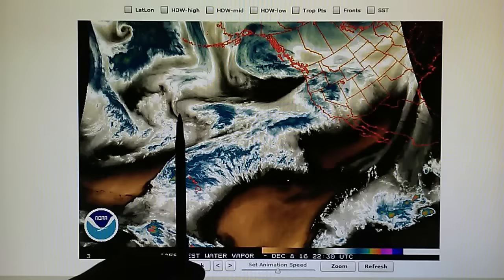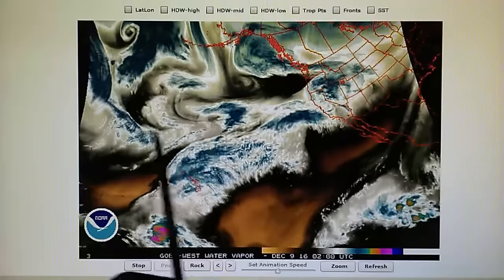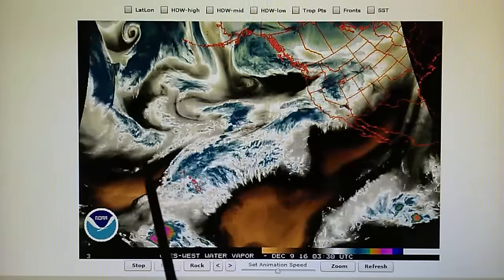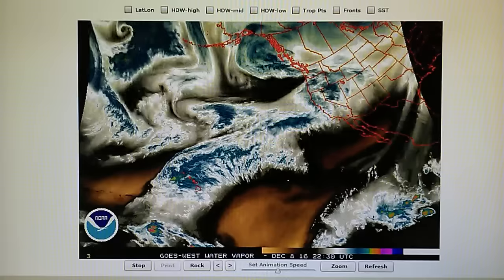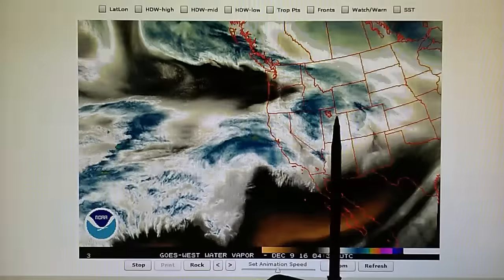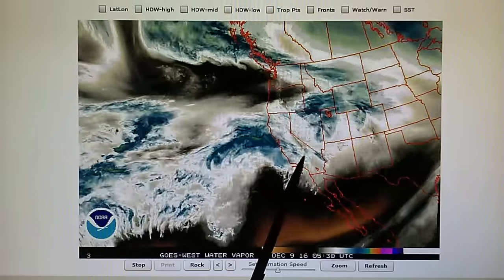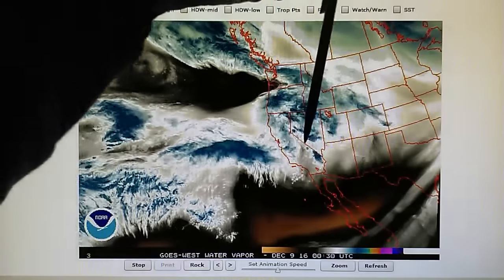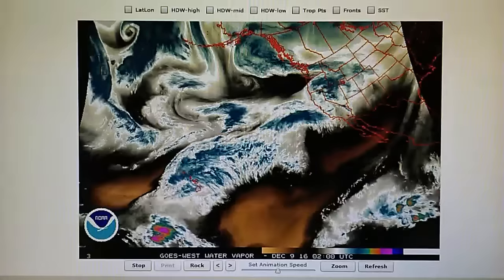We can see we've got a jet stream flow right here. We've got tropical moisture emerging with the jet stream, which is coming down this way, and these two moisture fields are moving right into California. But if we zoom in on some of these other maps we'll see that most of this moisture is evaporating right about where the tip of the pen is — everything is just dissipating right here.